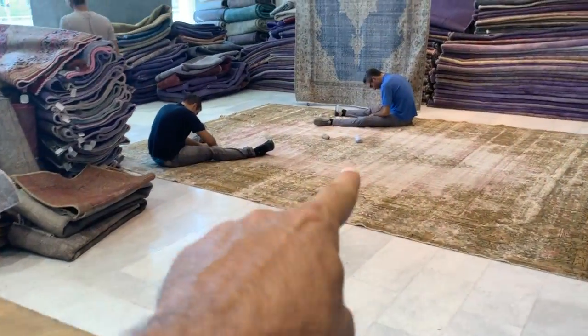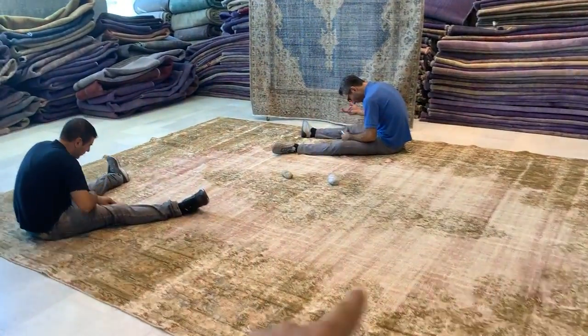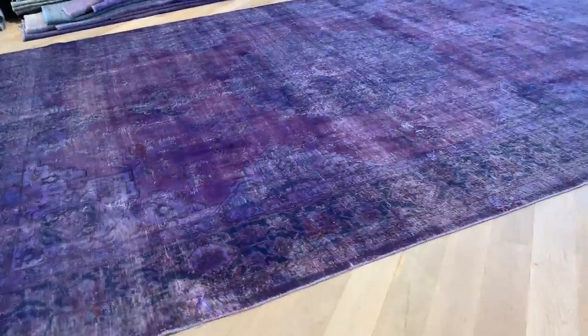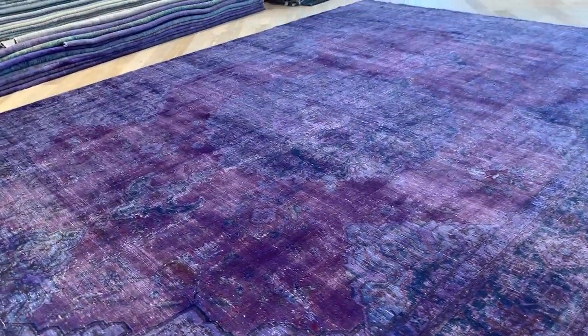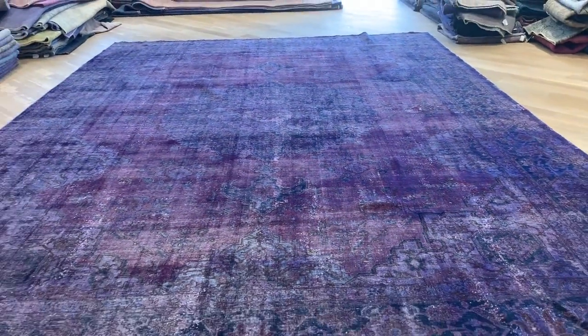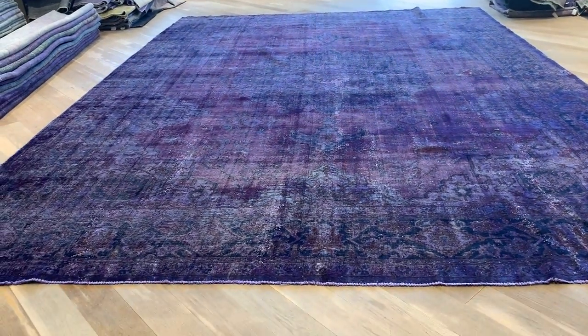We are vintage carpet experts. In fact, our team is currently working on another carpet for a customer that's been shipped worldwide. This is also a very old carpet that needs attention. We are vintage carpets — we are the original producers, the absolute experts in this field, and that's why we have all the sizes, colors, and dimensions you can imagine.